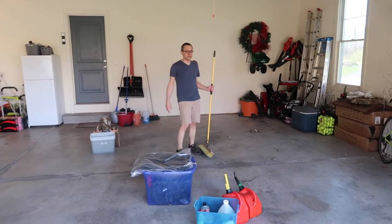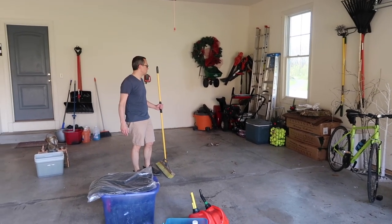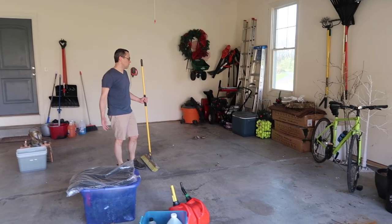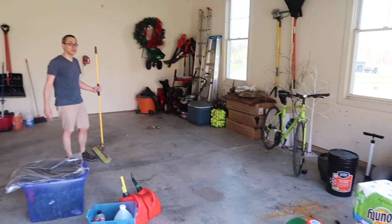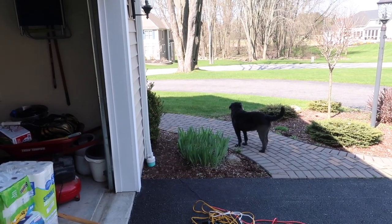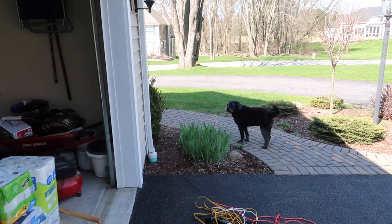I want to actually take all the Christmas stuff — those two trees, those reindeer, that wreath — I want to put them down in the basement. Yeah, well we can't really do a lot in the trash because we don't have any room. What do you think? Paint. I don't love what you've done with the place. He likes garbage.